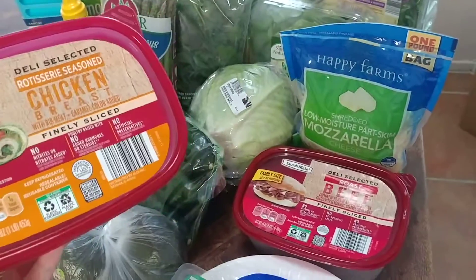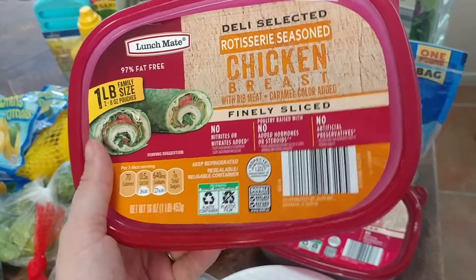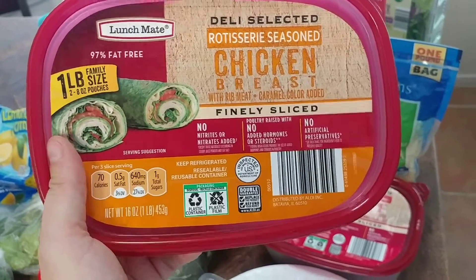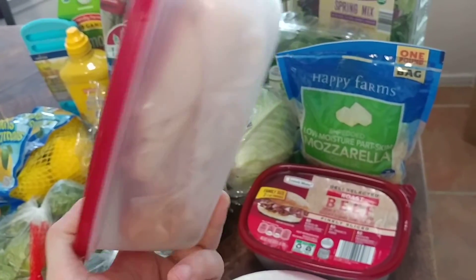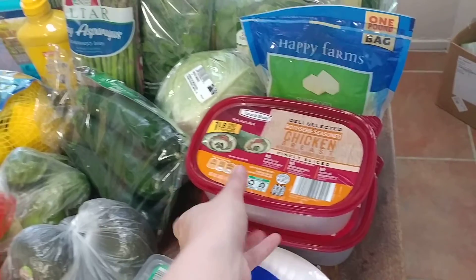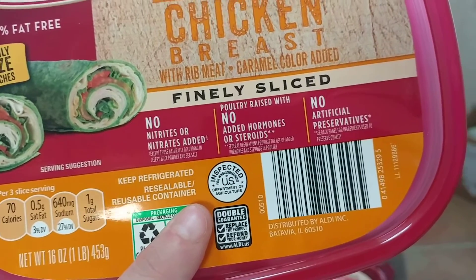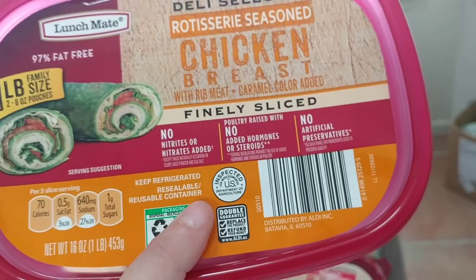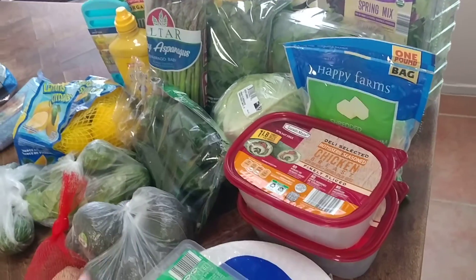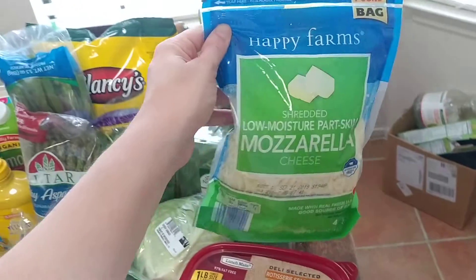This week I got two of the deli meat packs — a roast beef and a rotisserie seasoned chicken. These one-pound containers have two eight-ounce pouches inside so you don't have to open the whole thing at once. They're pretty clean — no nitrites or nitrates, no added hormones or steroids, no artificial preservatives — and they're only $3.99 for the whole pound.